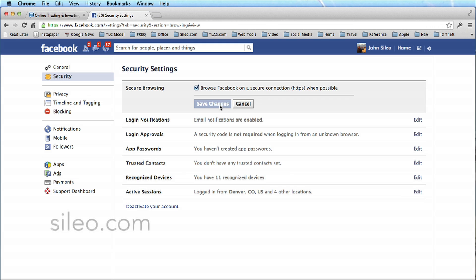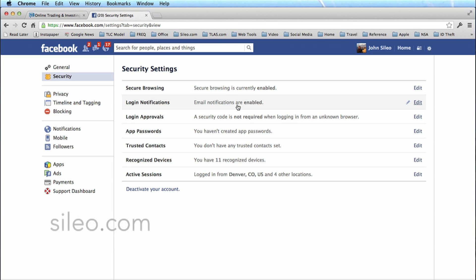That's a very simple step to take that makes sure that no matter what type of Wi-Fi you're on, you are more protected than if you are on a regular HTTP connection. Hope that helps. This is John Cilio from Cilio.com — look forward to seeing you again.